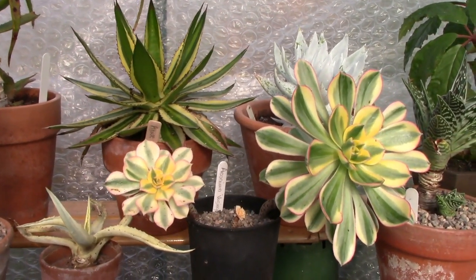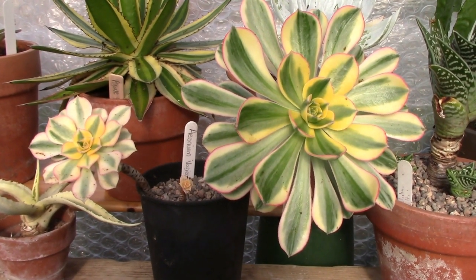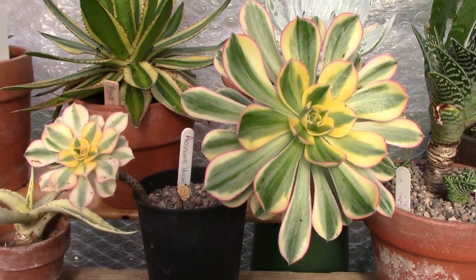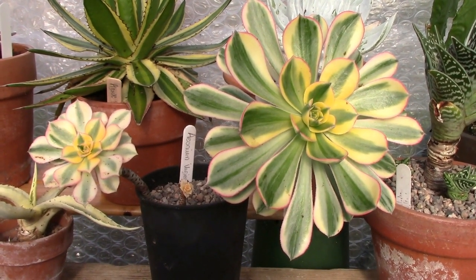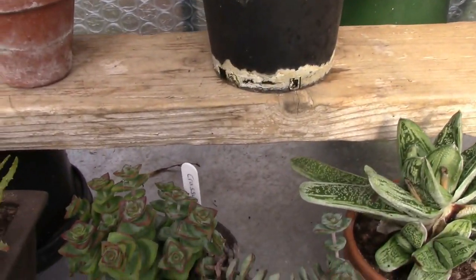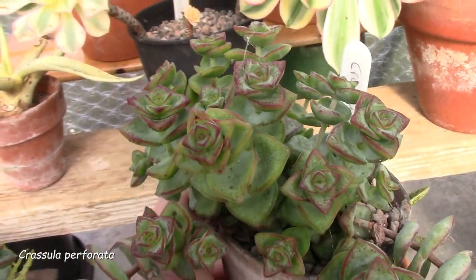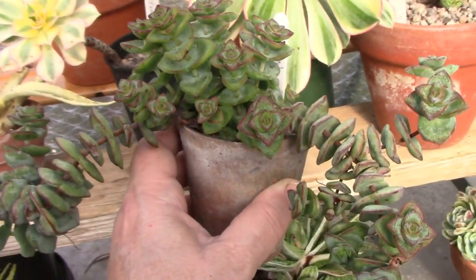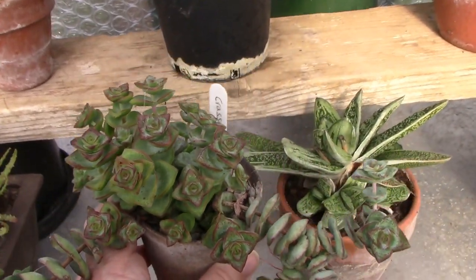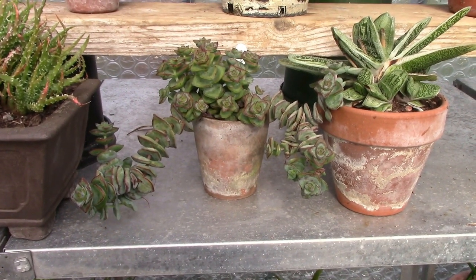Moving further over, we have a gorgeous Aeonium here. Both of these cuttings — there are two cuttings in a pot — were taken from the same plant, but look how much yellower the one on the right is compared to the one on the left. We have a cute Crassula down here. I may have shown you this on the last tour, because it really is a pretty thing — the way it grows means it kind of droops down. Super thing.